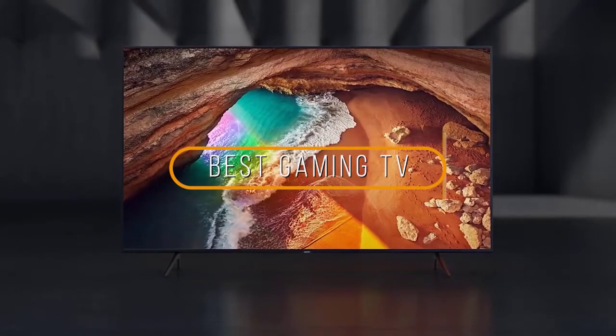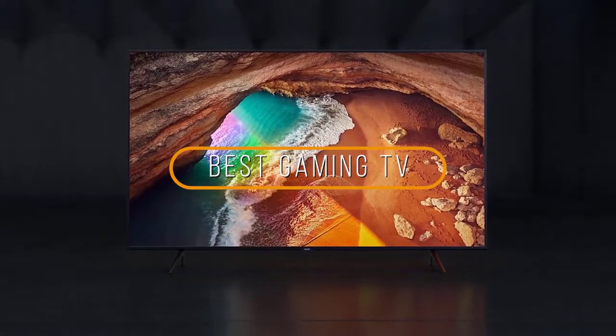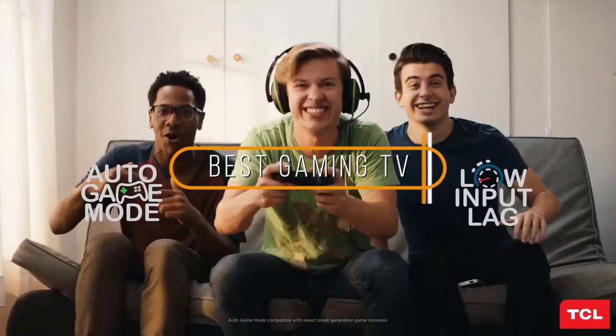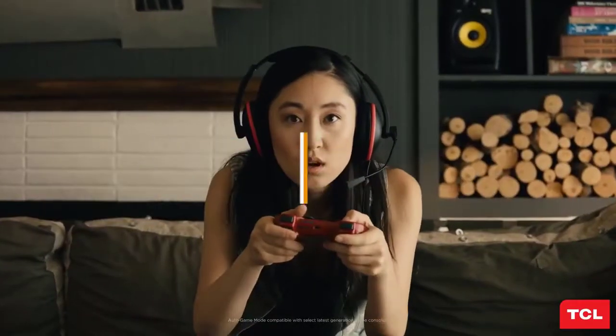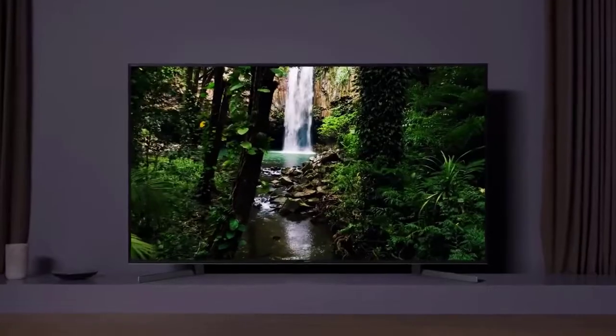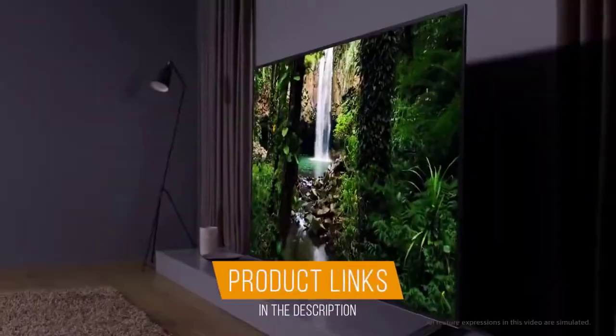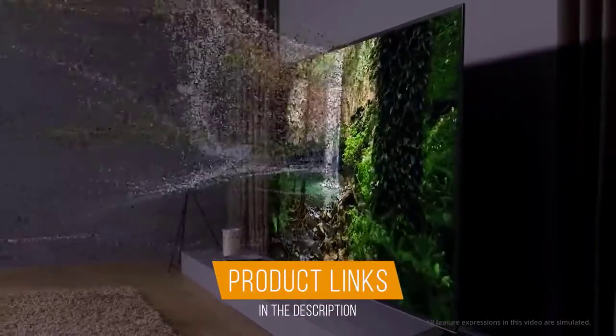Hey guys, in this video we're going to be checking out the 5 best gaming TVs on the market. Whether you're a casual gamer looking for an entry-level 4K TV or a hardcore player looking for the ultimate UHD visual immersion, here are my recommendations to help you choose the right gaming TV for you. Check out the links below in the description for more info and the best deals. Okay, let's get to it.